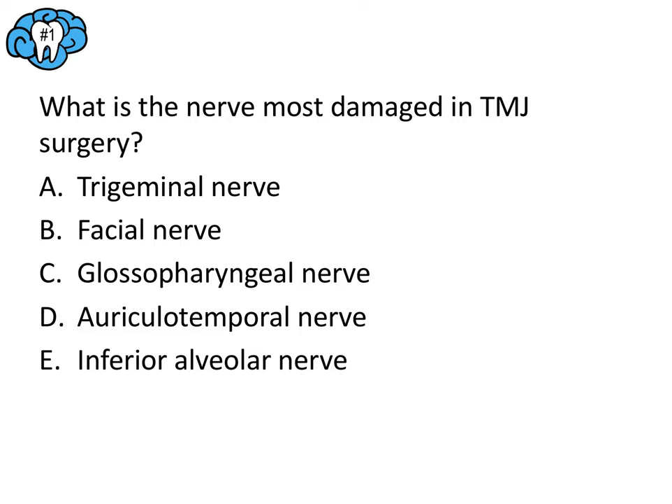Question number one — go ahead and pause the video, think through the question, and then we'll go over it together. Question number one: what is the nerve most damaged in TMJ surgery? This one's a little tricky right off the bat because all the answer choices are nerves of the face, and three of them happen to be cranial nerves.